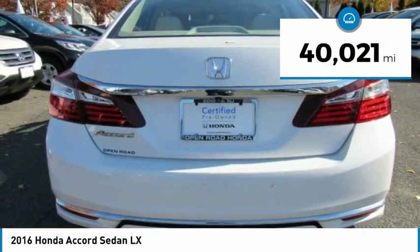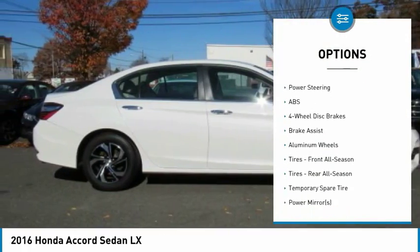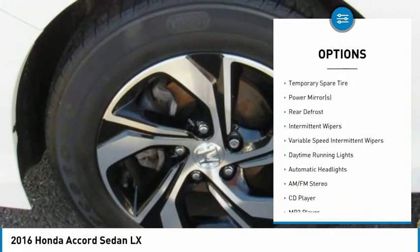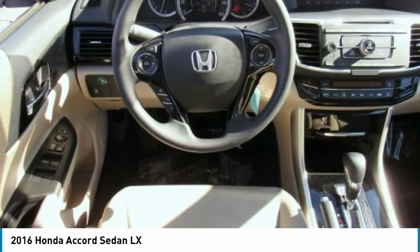This vehicle has less than 45,000 miles. Here are some of this vehicle's great options: traction control, keyless entry, stability control, steering wheel audio controls, backup camera, anti-lock braking system, Bluetooth, power steering, adjustable steering wheel, and driver airbag.